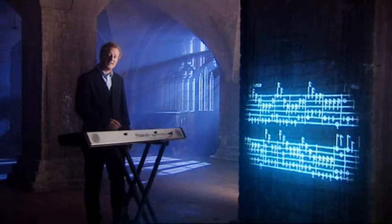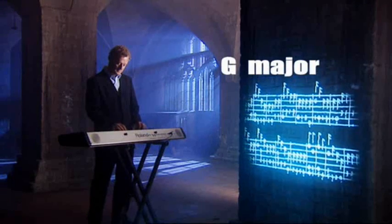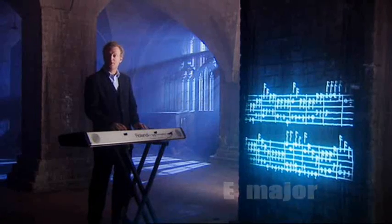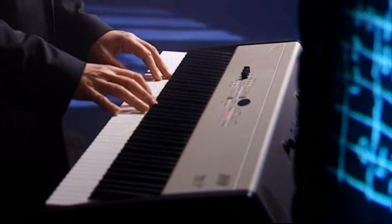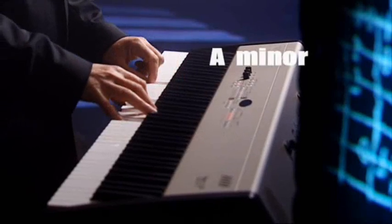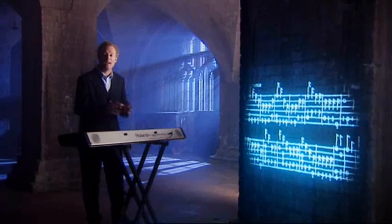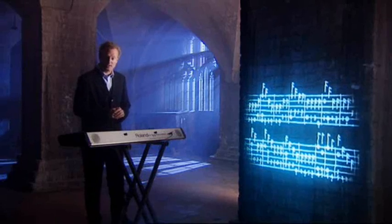The Passamezzo Antico pattern goes like this — that's the halfway point of the dominant, and then we head home again. All sorts of melodies would fit onto that pattern, and you can hear the Passamezzo Antico in action in that most famous of 16th century songs, Greensleeves.